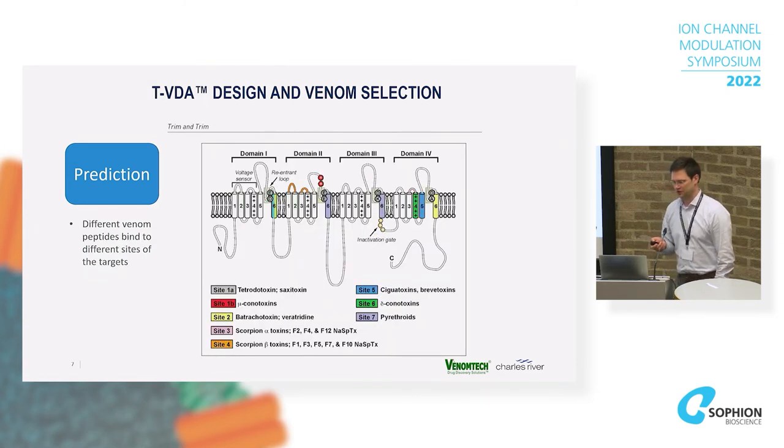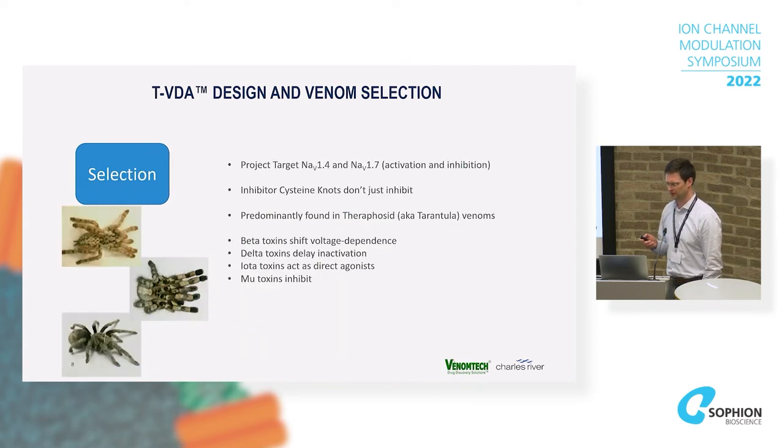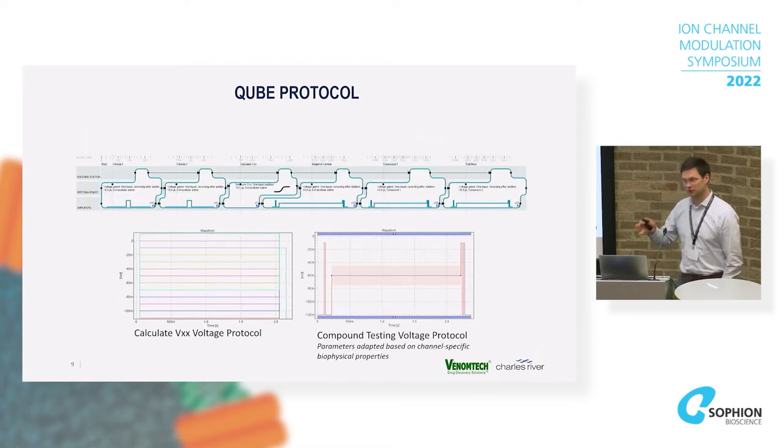This was already shown earlier by Dr. Mauer, so I won't dwell on it, but yes — we know many places where toxins bind and they have been instrumental in elucidating the structure and function of sodium channels. I'll skip ahead in the interest of time to orient everyone into the electrophysiology data.